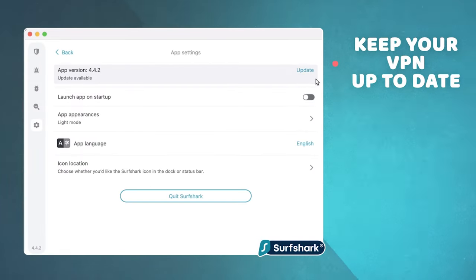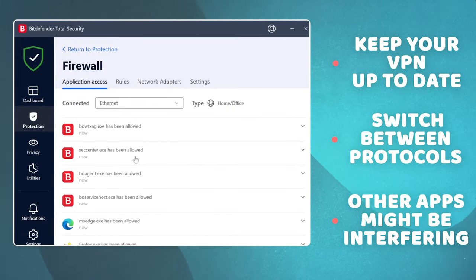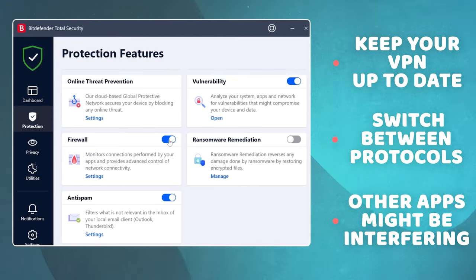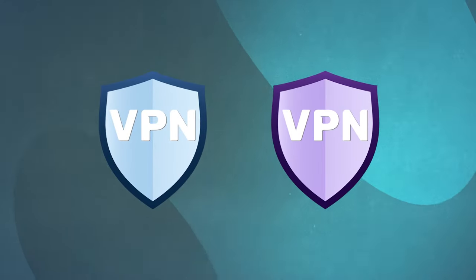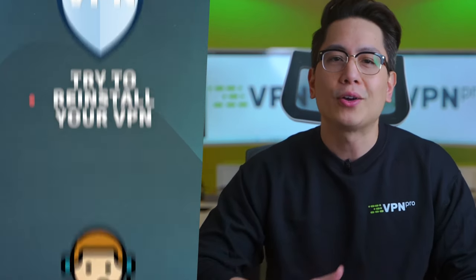If restrictions weren't the cause, there are some other VPN troubleshooting steps that should work whether you have a problem of VPN not working on iPhone or any other operating system. First, make sure your VPN app is updated. Second, try switching between protocols to check if one of them works. Third, some apps might be interfering with your connection — antiviruses often use specific firewalls to filter internet traffic, which can block the VPN. Depending on your antivirus provider, toggle the firewall settings or disable the feature entirely. Also, if you have more than one VPN provider, check you're not trying to connect to one while another is active. If that's not the issue, try reinstalling the VPN app.